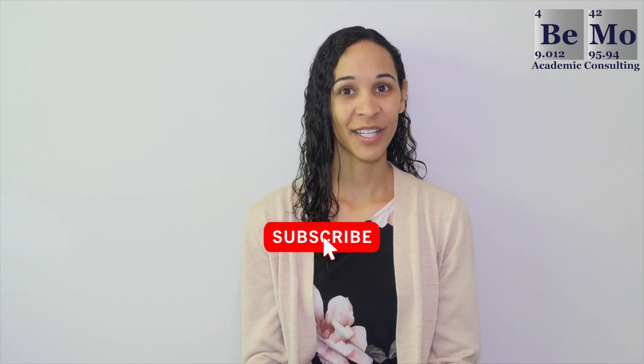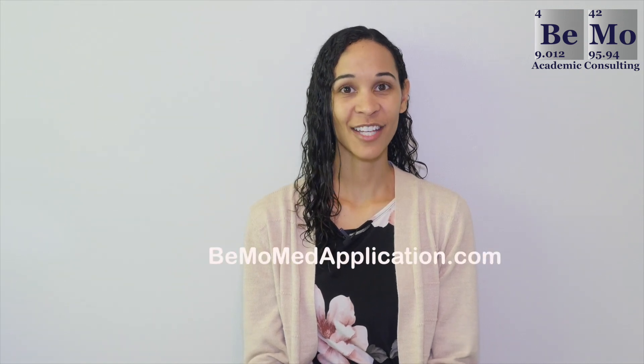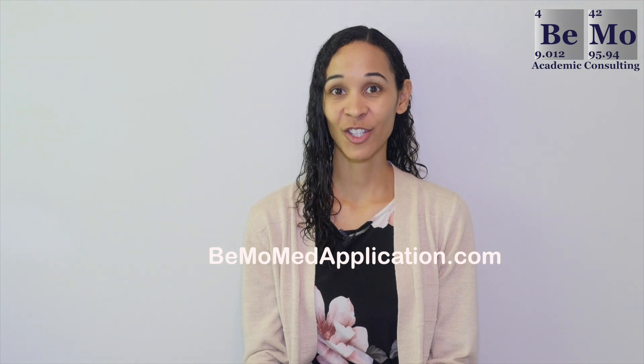Hi, I'm Nadine Evans, an admissions associate at BMO Academic Consulting. Make sure you subscribe on whatever social media channel you're watching this from so you don't miss any of our upcoming videos. If you'd like us to help you with your medical school application, go to bmomedapplication.com. As a quick tip, check out the timestamps in the description to navigate to specific sections you're interested in.